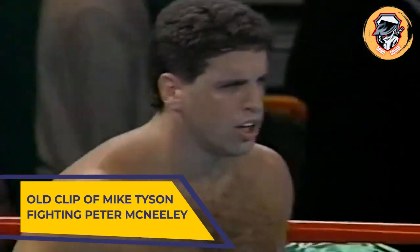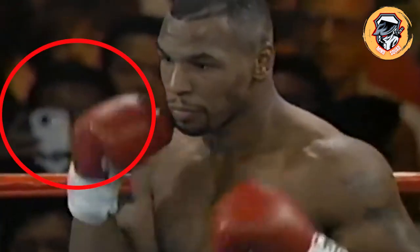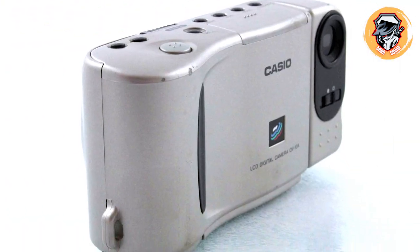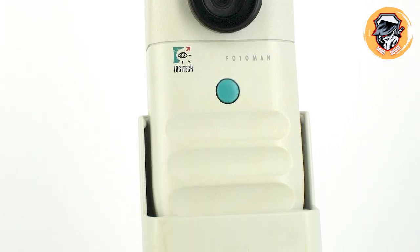An old clip of Mike Tyson fighting Peter McNeely. The clip from 1995 shows the pair squaring up to each other, but it is a member of the audience that caught their eye. One spectator in the crowd appears to be snapping photos on what looks like an iPhone, years before the device debuted. Stunned social media users say the handheld item looks suspiciously like a camera phone, even though the first one was not released until 2000. Although camera phones didn't hit the market until five years later, a number of handheld cameras were available, including the Casio QV-10A, the Casio QV-100, and the Logitech Photoman, which looked similar to the device held by the spectator.